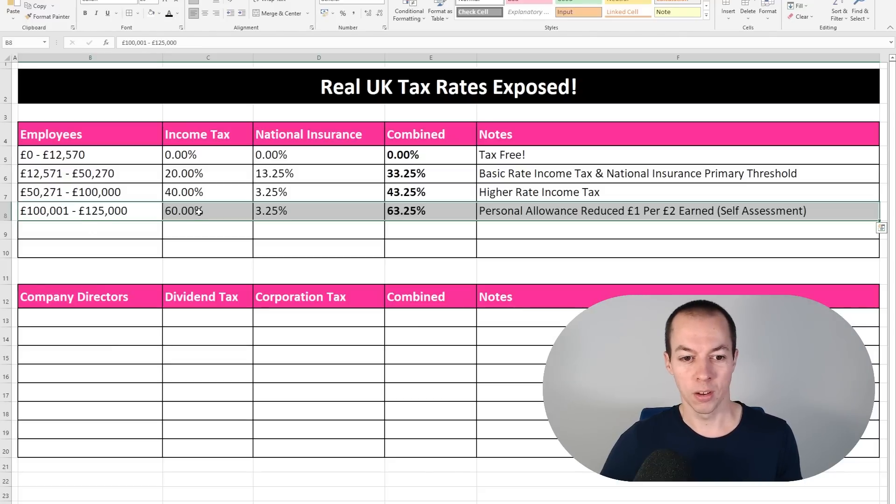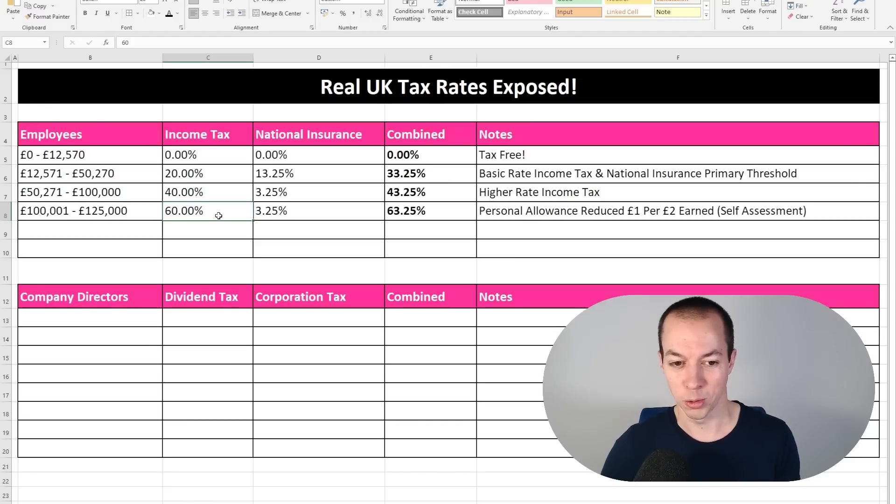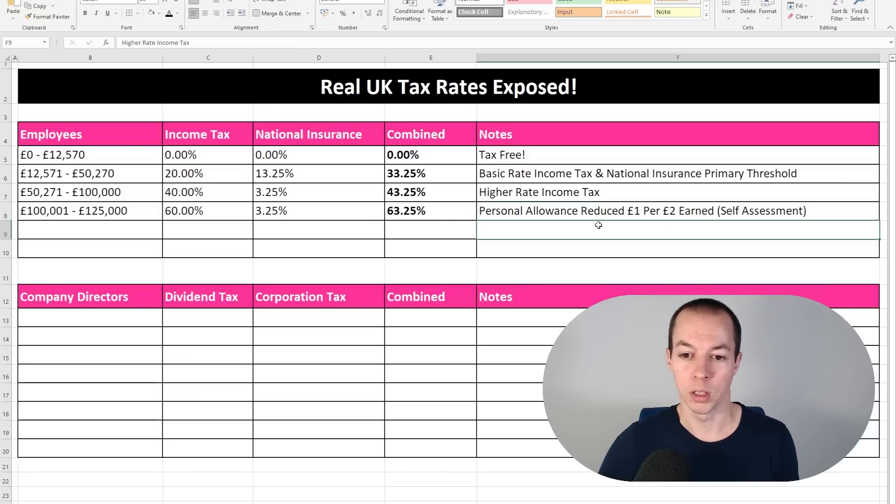When you get to £100,000, I've listed income tax at 60%. There's no such thing as a 60% income tax threshold, so what does that mean? Well, for every £2 you earn over £100,000 you lose £1 of your personal allowance. Your personal allowance is £12,570, so as you earn over £100,000 you progressively lose it. By the time you reach £125,140 you lose all of your personal allowance and you're paying a full 20% on it — so effectively on this £25,000 band you're paying 60% income tax plus 3.25% national insurance, giving a combined rate of 63.25%. Also, once you're earning over £100,000 as an employee you must register for self-assessment — it becomes compulsory.